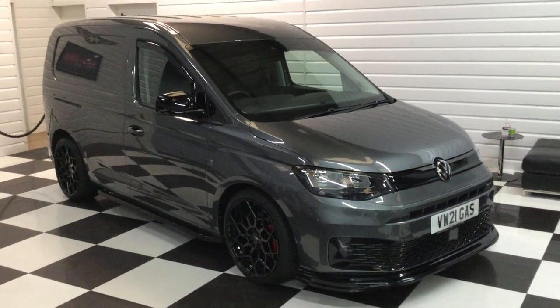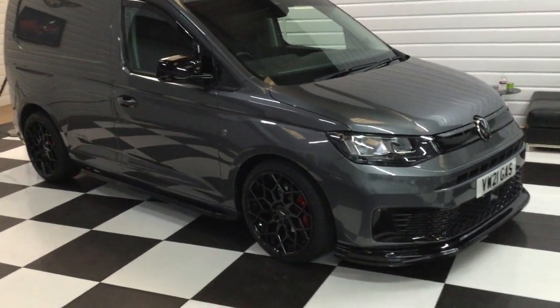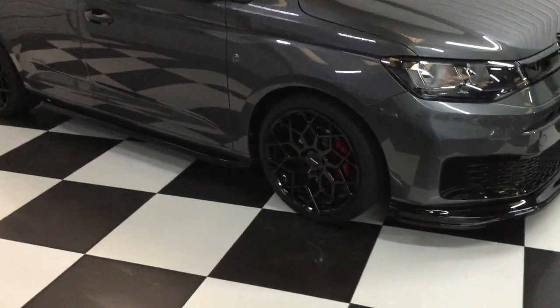I've got a nice Caddy here to show you — it's a 2021 Commerce Plus and it's done seven and a half thousand miles. Really nice specification on this one.